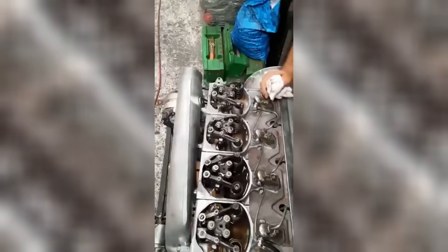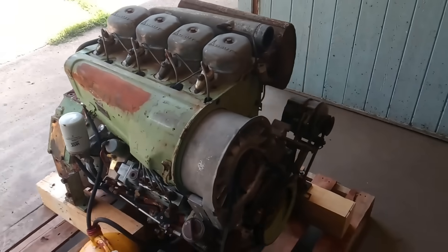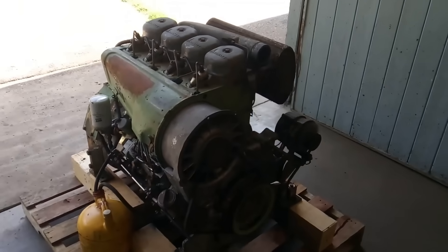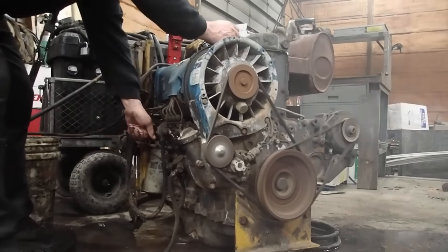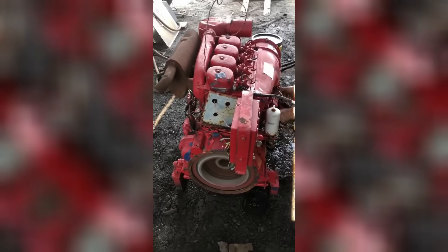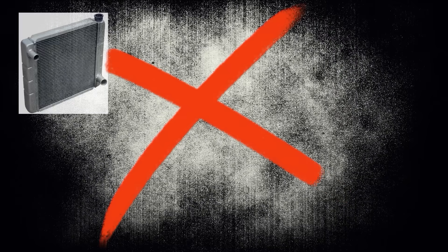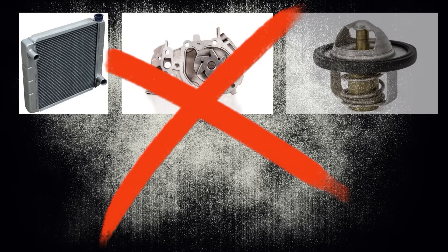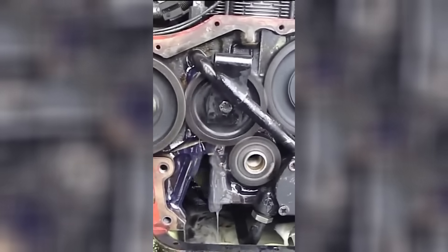Air-cooled engines must shed heat directly from the metal surfaces, so their design emphasizes efficient airflow and heat transfer. Each cylinder was an individual finned cast-iron barrel, typically topped by a cast-iron or finned aluminum head depending on the model and application. A crankshaft-driven axial fan sat inside a full sheet-metal shroud, so incoming air was forced across the fin surfaces instead of recirculating in the engine bay. With no radiator, water pump, thermostat, hoses, or coolant to manage, the failure modes shifted from leaks and clogged cores to two controllables: keep the shroud sealed, and keep the fins clean.